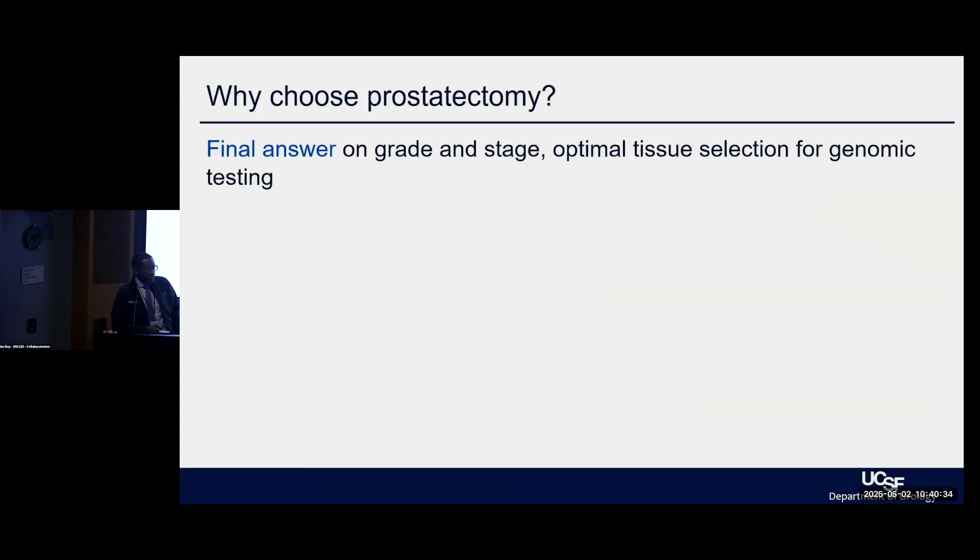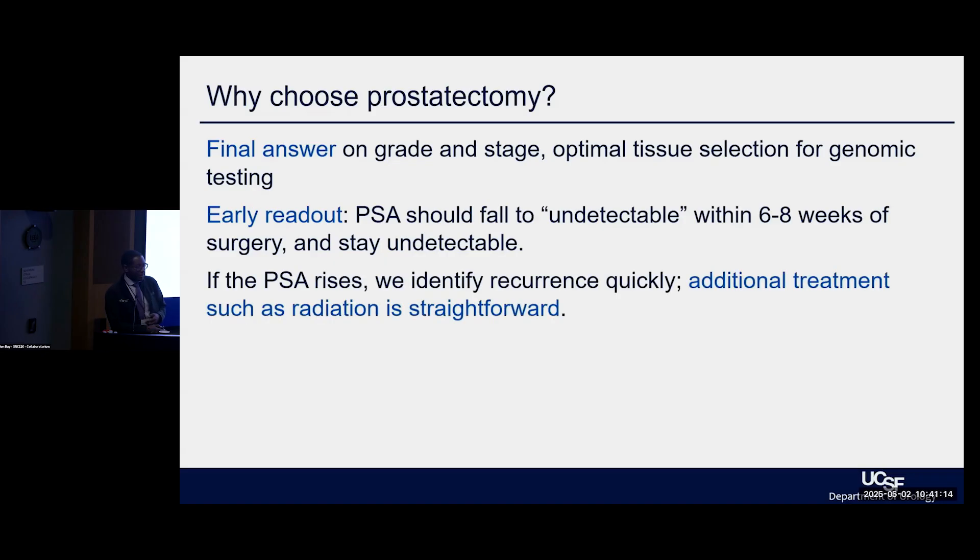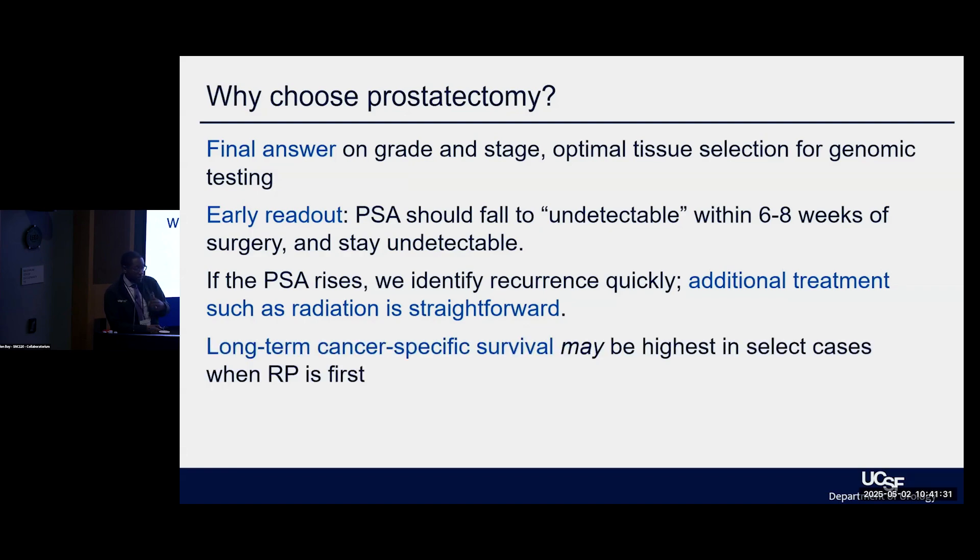Why choose prostatectomy? A lot of this depends on clinical risk and the workup done prior to treatment. After diagnosis, that thorough discussion incorporates your preferences and concerns. Surgery is often framed as a 'one and done,' but after surgery we need to monitor the PSA, which is a good measure of disease burden. The goal is to remove all of the cancer, with PSA undetectable or as close to zero as possible within six to eight weeks after surgery. If the PSA rises afterwards, that's a concern for recurrence and becomes a discussion of how to best treat it. For many men, surgery is the best option, particularly in higher-risk disease.